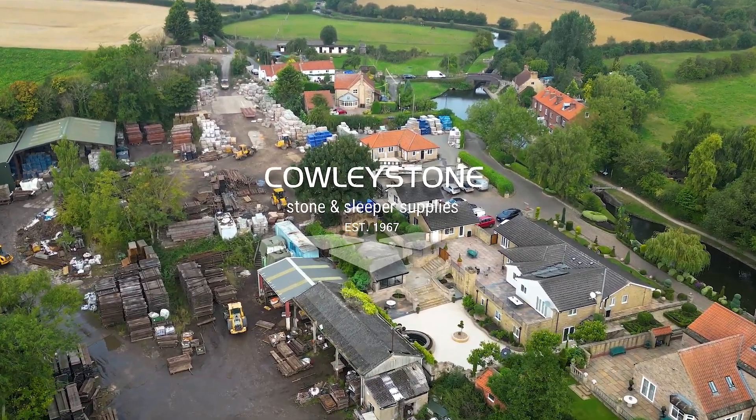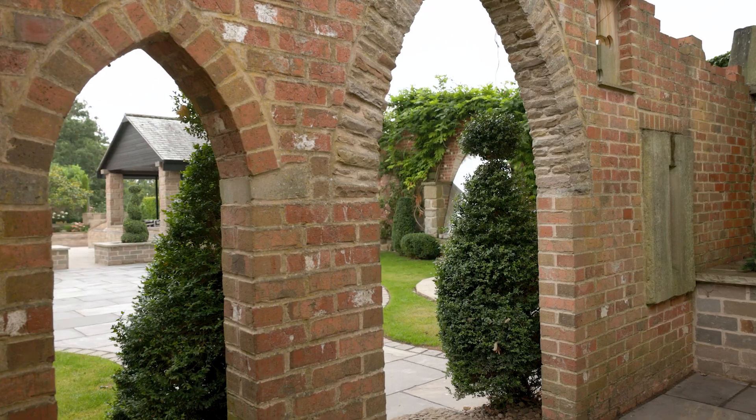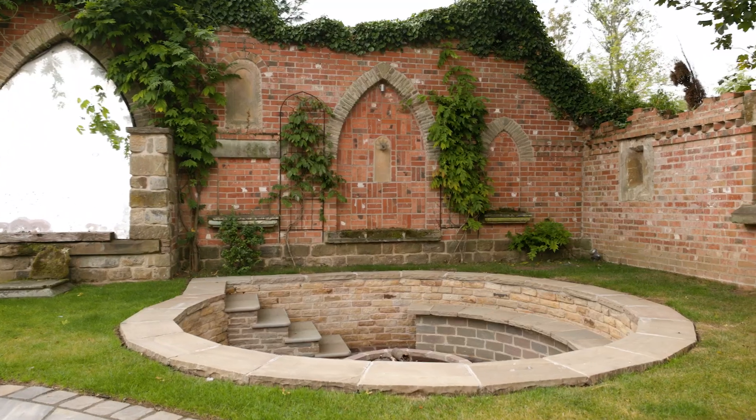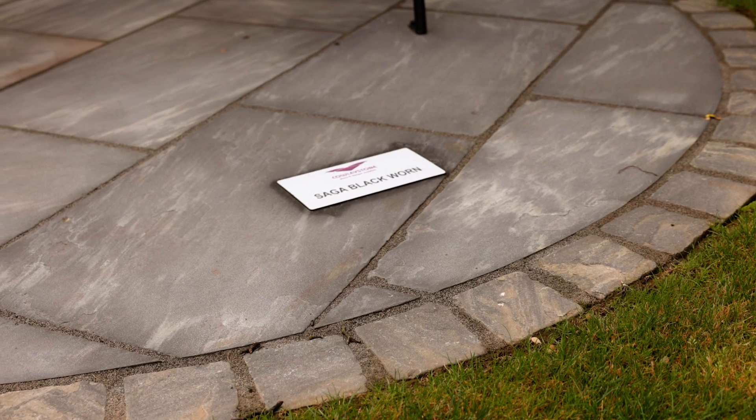Welcome to Cowley's Stone. My journey into the world of garden products began with a trip to the side. That visit aroused my passion for design and craftsmanship, which drives our company today.